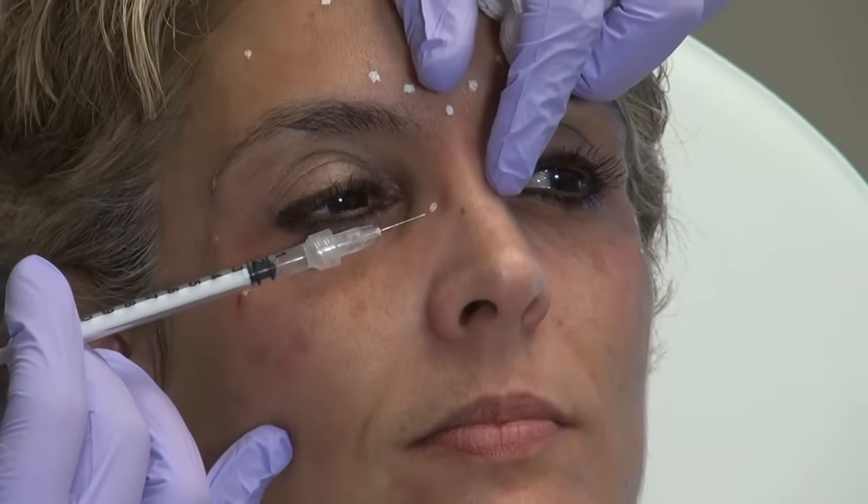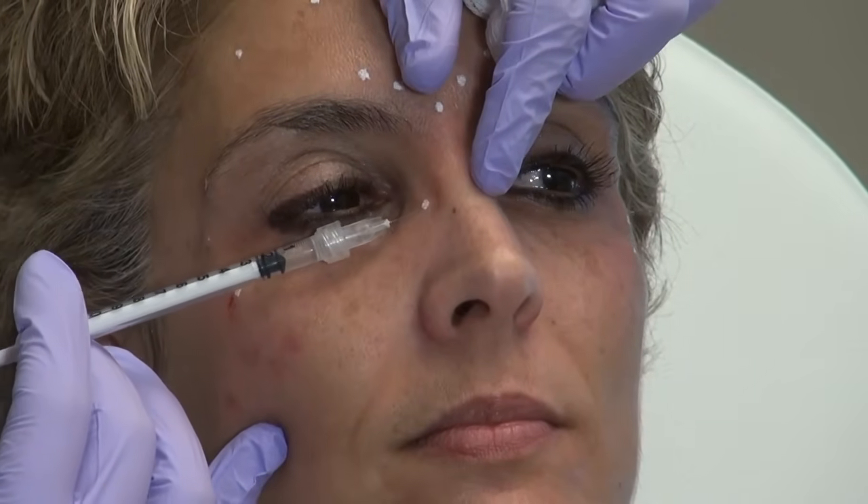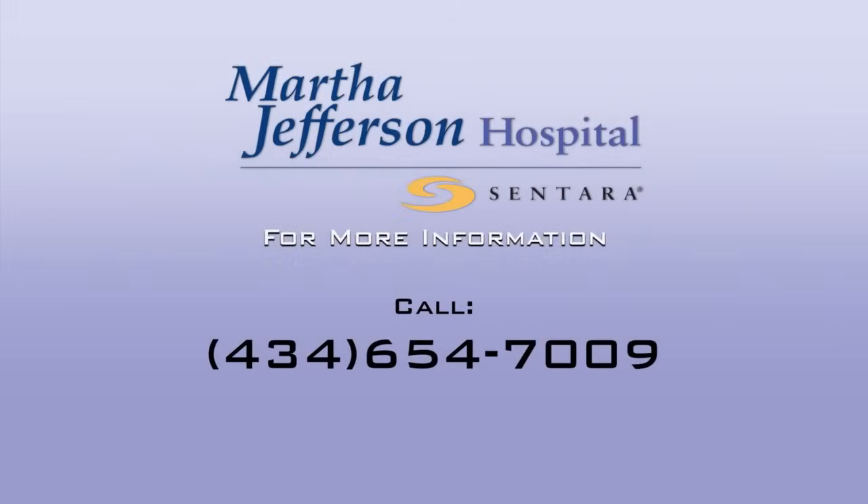The first area where we see the wrinkles are what are called the 11s, which is along what's called the glabella. Over time, additional treatments can be added as needed, all while maintaining a natural appearance. If you would like more information on this topic, please call Health Connection at the number you see on your screen.